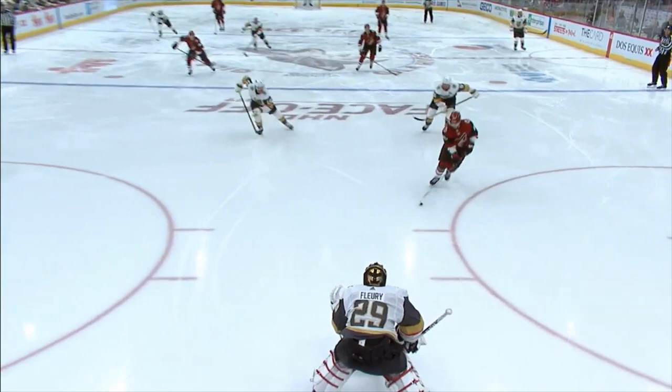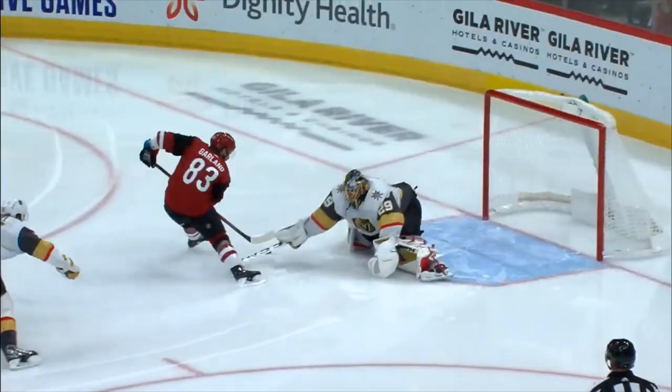His first shot is a breakaway. Forehand, backhand — and Garland just eludes the fire poker.